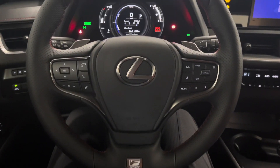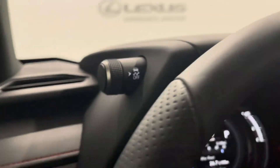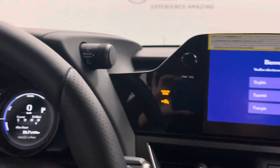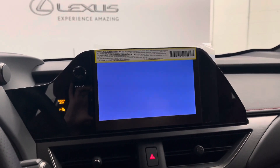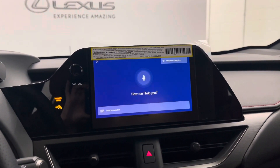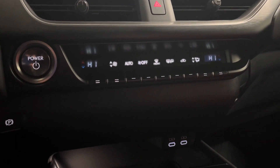You have a leather F-Sport steering wheel with paddle shifters, your traction control, and your mode selector. There's a touchscreen entertainment center where you can say 'Hey Lexus' and request any command. Below that is your push to start, dual climate control, and parking brake.